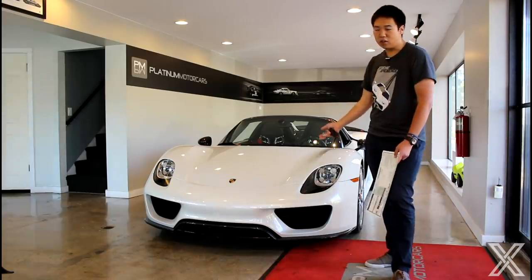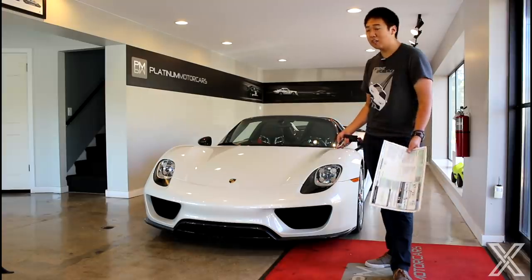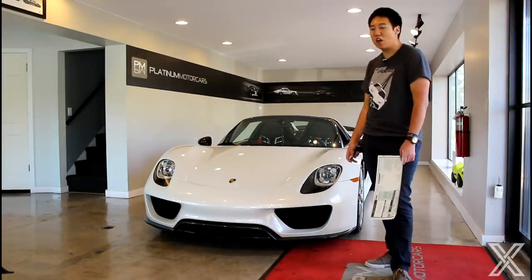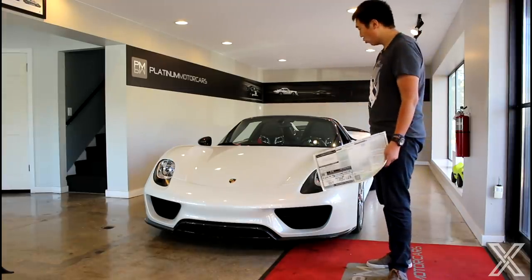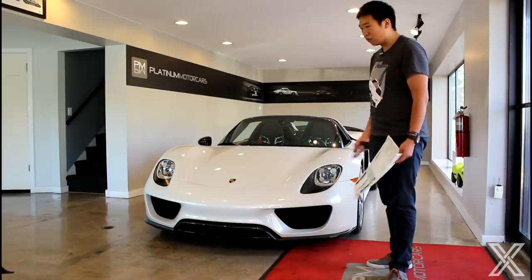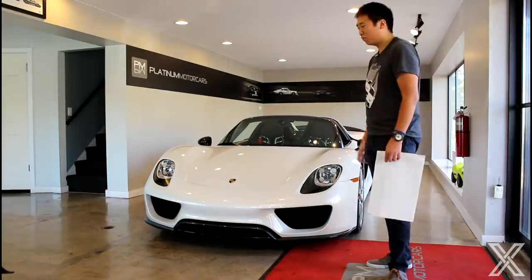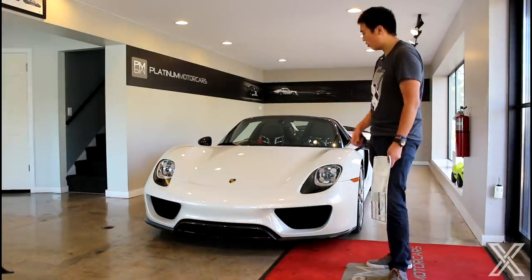Here's something really interesting: this is a hypercar, a million-dollar vehicle, and now a couple years later you can buy a 720S for $300,000-$400,000 that is just as fast. That's how technology is advancing. The GT2 RS even beat this car around the Nürburgring and set the record — that's an affordable Porsche supercar versus this thing, which is like four times the price. It's cool how technology is advancing.